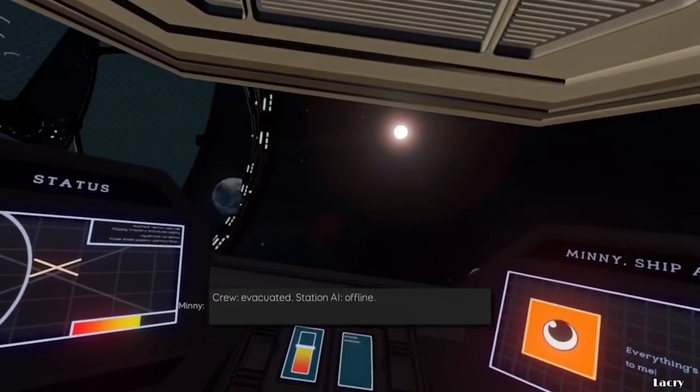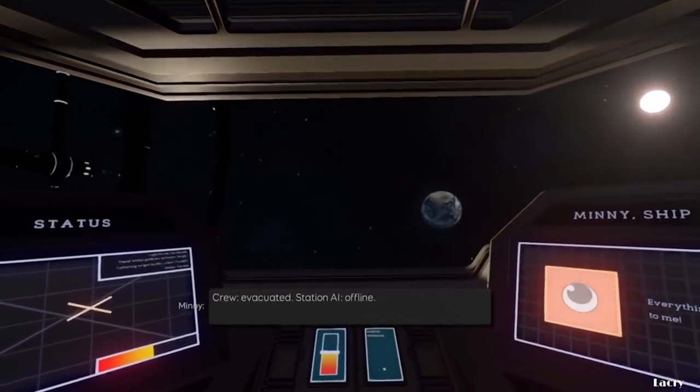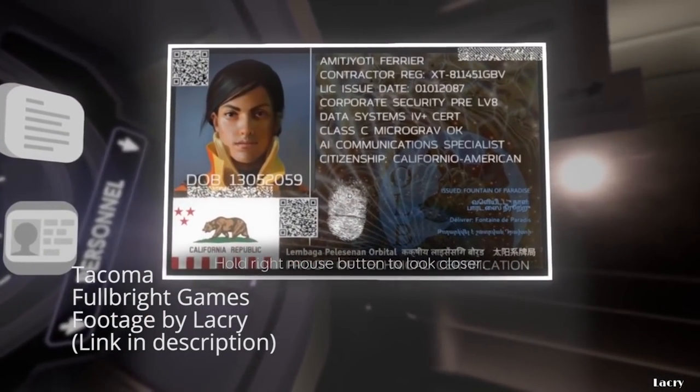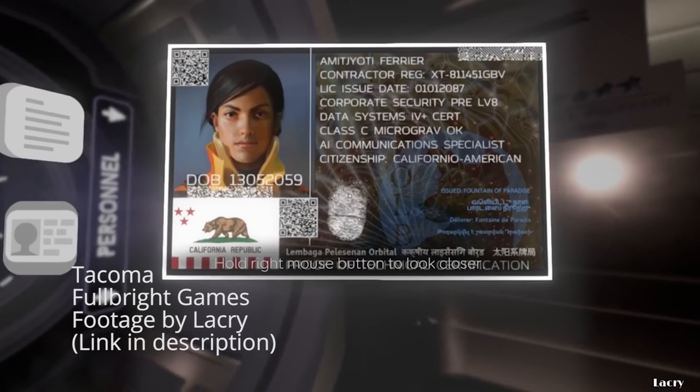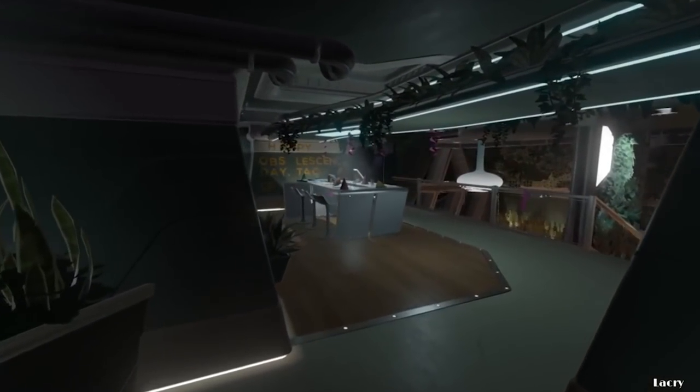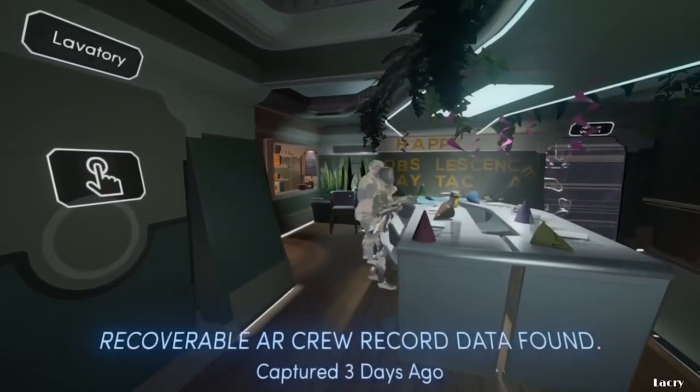The makers of one of the formative story-based exploration games doing sci-fi? Yes, please. Tacoma puts you in the shoes of Amy Farrier, a contracted worker sent to the abandoned Tacoma space station to recover data and, most importantly, the ship's onboard AI, Odin.